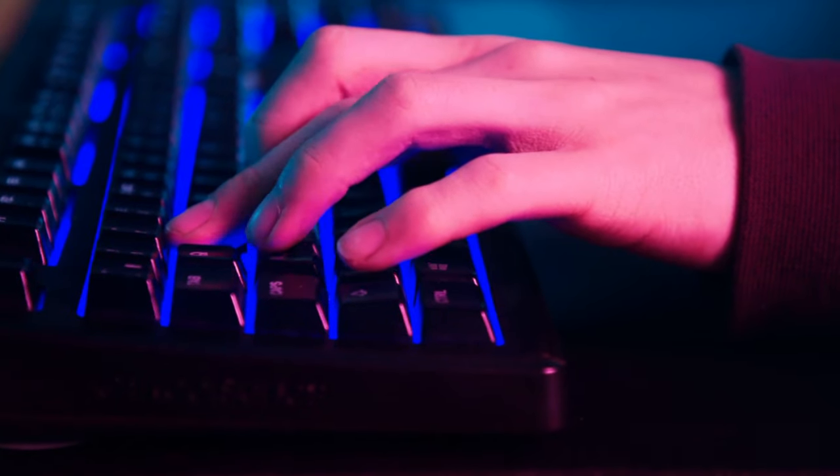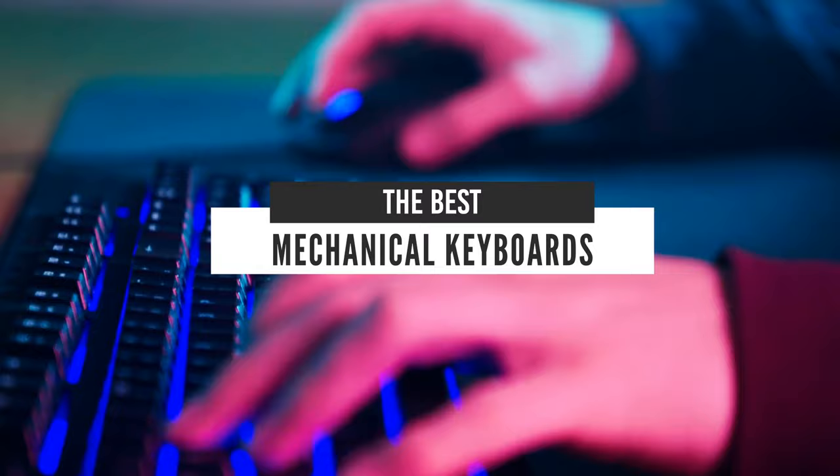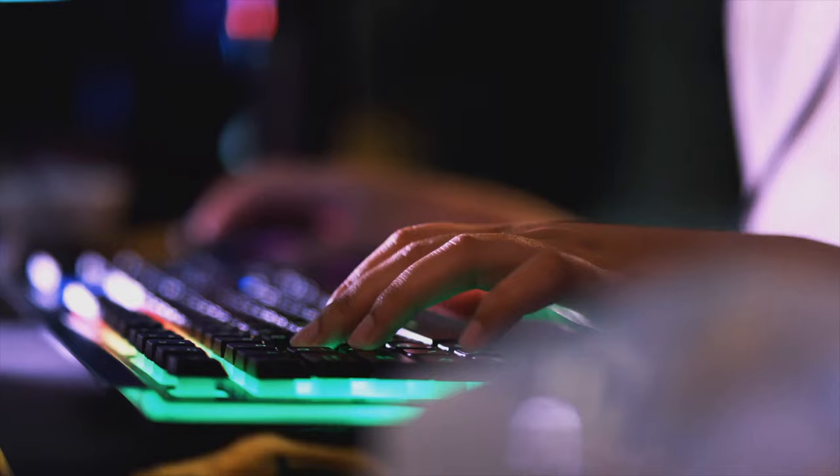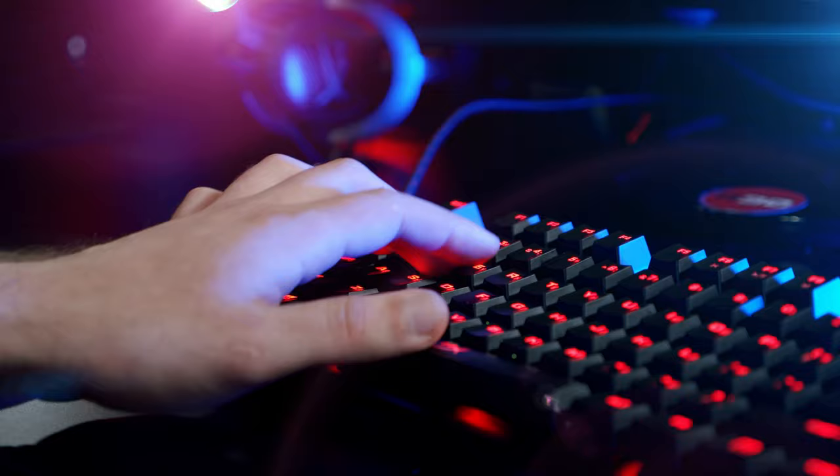Hello guys! In today's video, we're going to check out the best mechanical keyboards in 2020. I made this list based on my personal opinion and I tried to list them based on their price, quality, durability, and more. If you want to see their price and find out more information about them, you can check out the links in the description below. Let's get started!